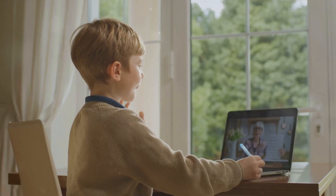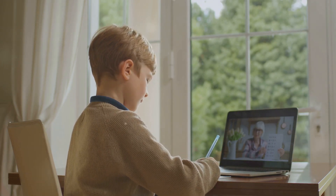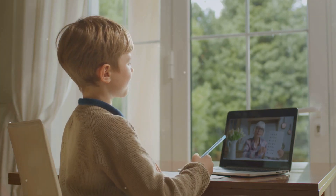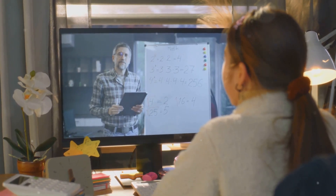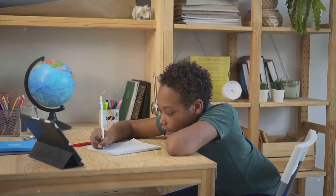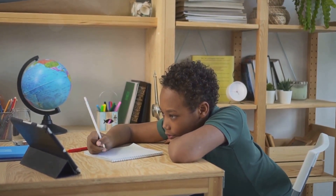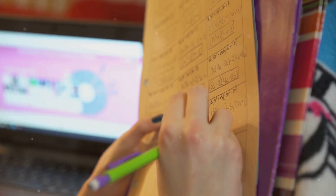Time4Learning is highly praised for its interactive lessons and flexibility. It covers a wide range of subjects, making it a comprehensive option for many families. Khan Academy, known for its extensive content in math and science, provides free video lessons and interactive exercises and is a favorite among homeschoolers for its thorough and accessible resources. Abeka and Easy Peasy All-in-One Homeschool are popular among families seeking a Christian-based curriculum. Abeka offers a traditional structured approach, while Easy Peasy provides a free all-in-one curriculum that is user-friendly and comprehensive.